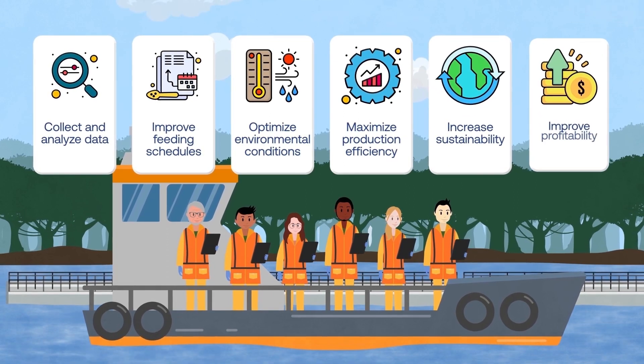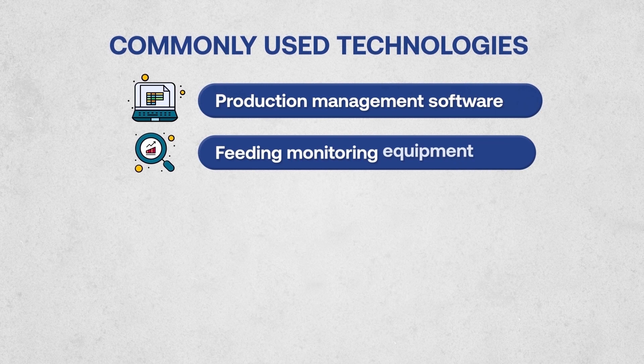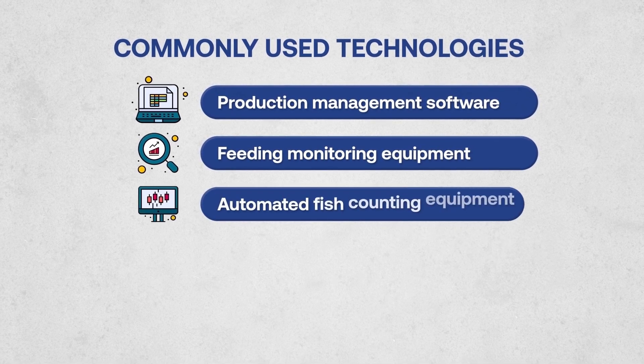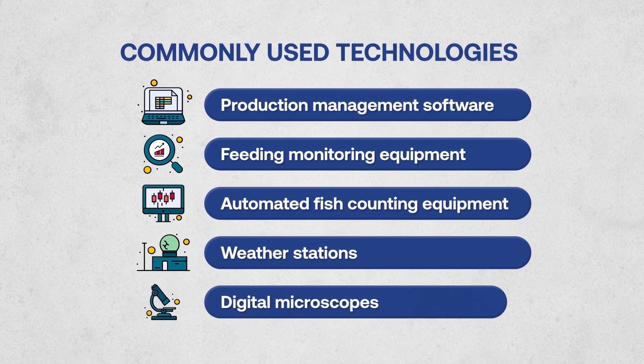The most commonly used technologies are production management software, feeding monitoring equipment, automatic fish counting equipment, weather stations, and digital microscopes.